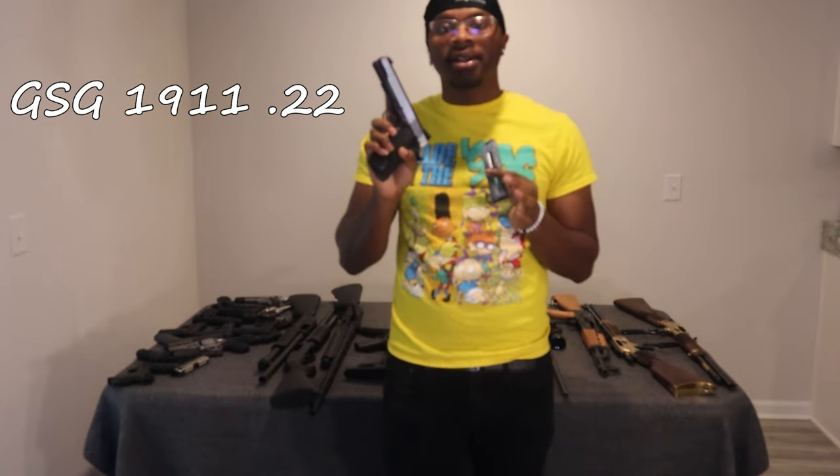Alright guys, we got the GSG 1911 in .22 of course. Holds 10 plus 1. Nice and sexy gun right here.